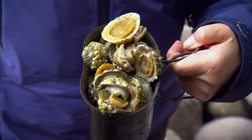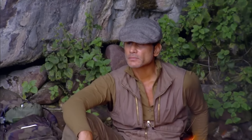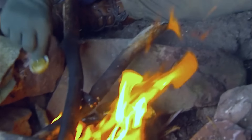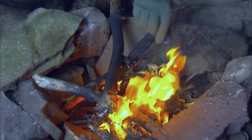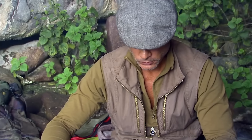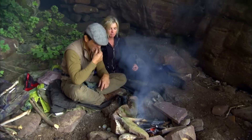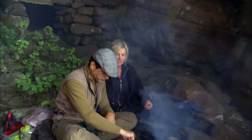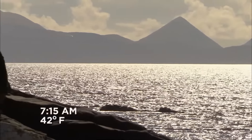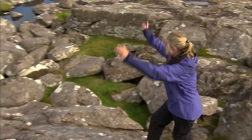Michael, repeating his earlier method, starts a fire using a battery short circuit. They roast some of the mussels and cap shells and boil others in seawater, enjoying two different flavors of seafood. Both the mussels and cap shells are chewy. They have a hearty meal and sleep comfortably in the stone hut in the cave. At dawn, they continue walking along the coastline and encounter a family of three, marking the end of this challenge.